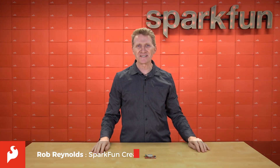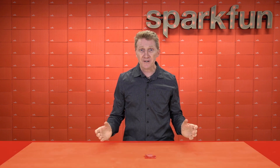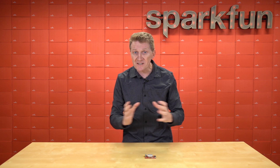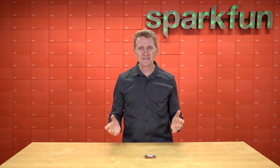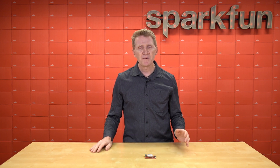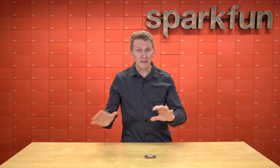Hi there, Spark fans. Rob Reynolds here once again. George Carlin used to talk about your stuff. He said your house is just a place to keep your stuff, and when you go on vacation, you take some of your stuff with you. He said there's even an industry dedicated to keeping an eye on your stuff — he was talking about the self-storage industry. But nowadays, we want to be able to keep an eye on all our stuff in real time, no matter where it is.